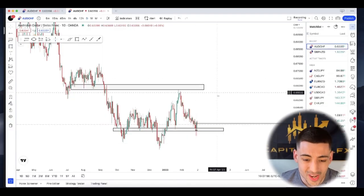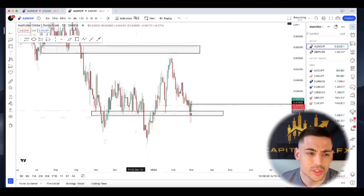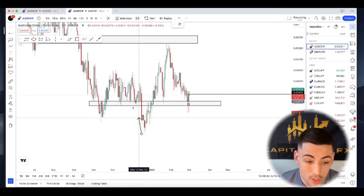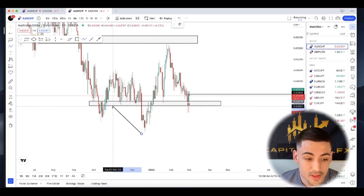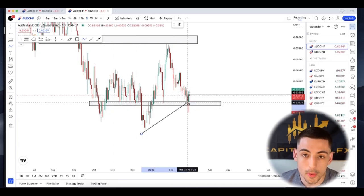Now we're going to go to TradingView and actually see the setup. On the daily timeframe, we can see a super clear horizontal support zone that was respected as support in the past, wicked here multiple times as support and resistance. When we came down here and printed some bullish price action around the significant daily horizontal level, I was expecting a bounce towards the upside.